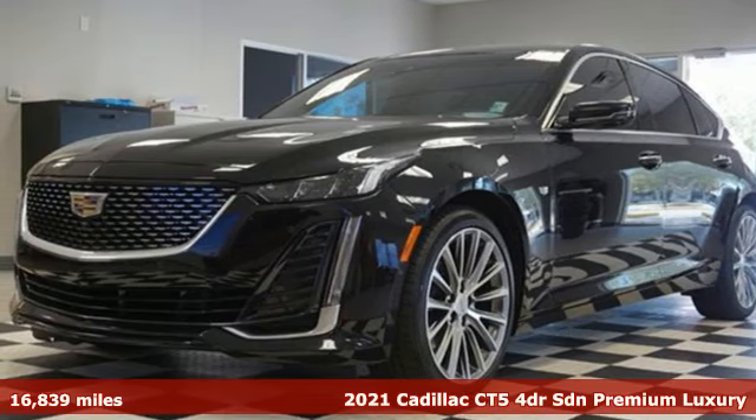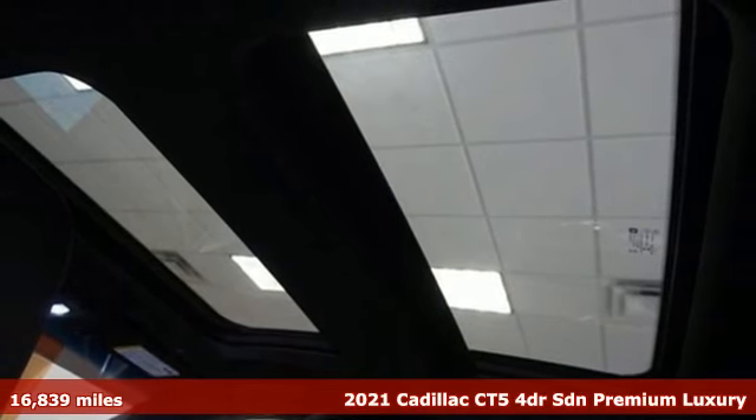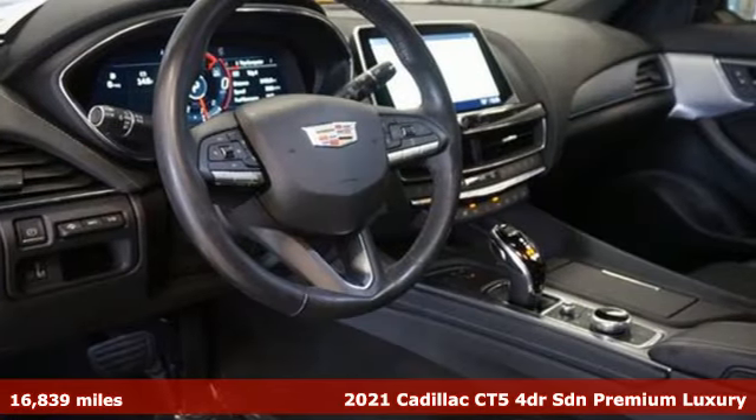Here's a 2021 Cadillac CT5. To achieve greatness, one must dare to be great. Shape your world in a Cadillac.